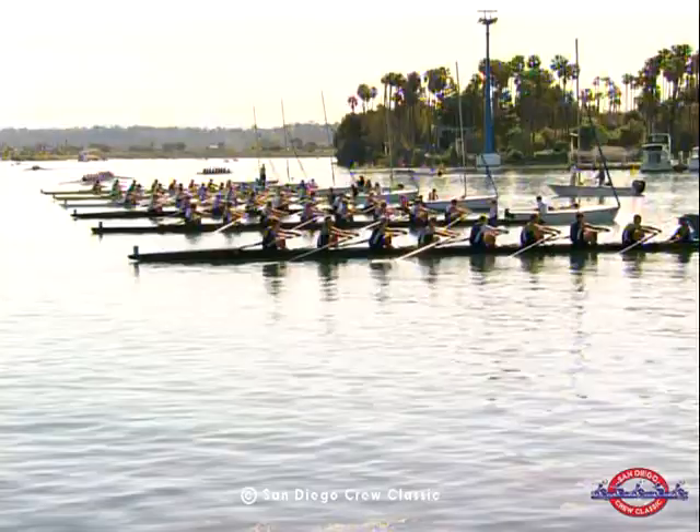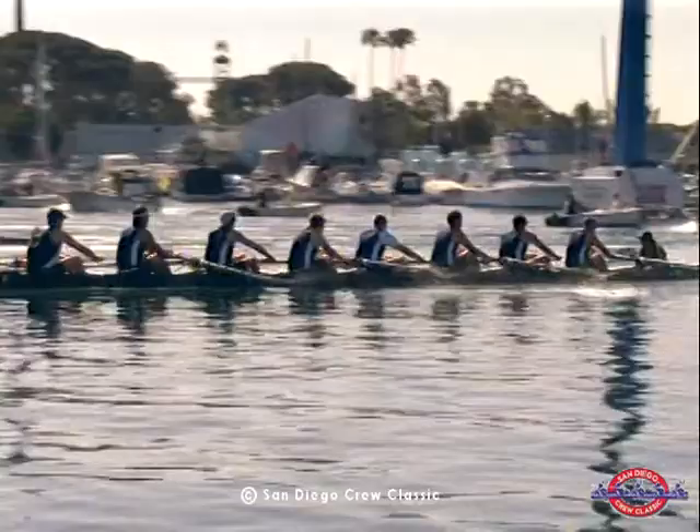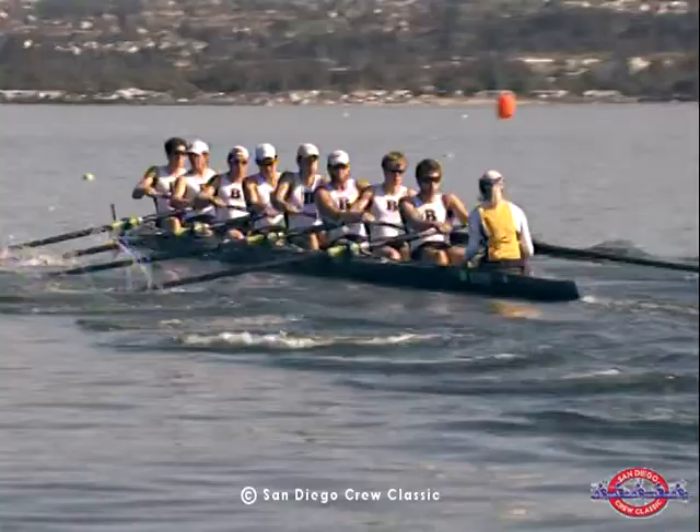Attention! Go — there's the start. Let me set the lane lines for you. Lane 1: California A. Lane 2: Brown. Lane 3: Boston University. Lane 4: Stanford. Lane 5: Orange Coast College. Lane 6: Trinity College.